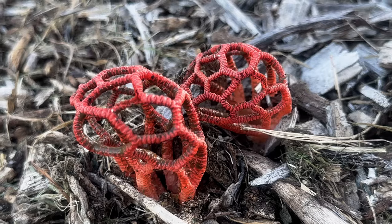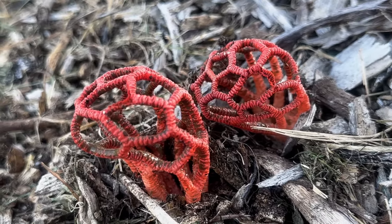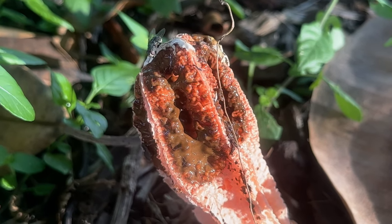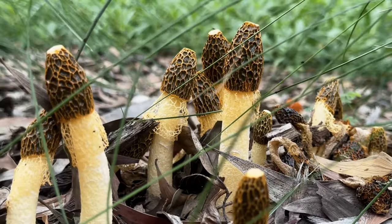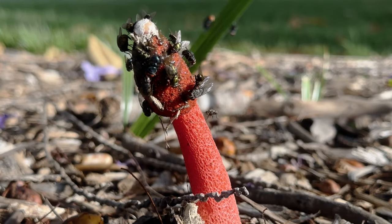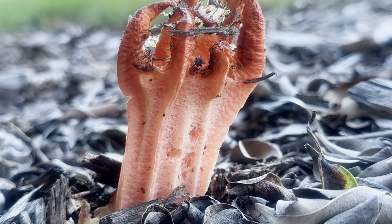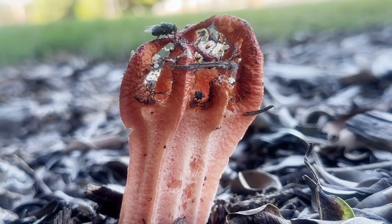A foul odour, often reminiscent of rotting flesh. It is this stench that gives stinkhorns their common name, and it is also instrumental in the dispersal of their spores. The source of the foul smell is a brownish slime called the gleba, that coats certain portions of the fruiting body — exactly which areas are covered by the slime varies depending on the species. The odour makes the gleba irresistible to flies and other insects, which are attracted in droves to the freshly emerged stinkhorns to feed on the slime.